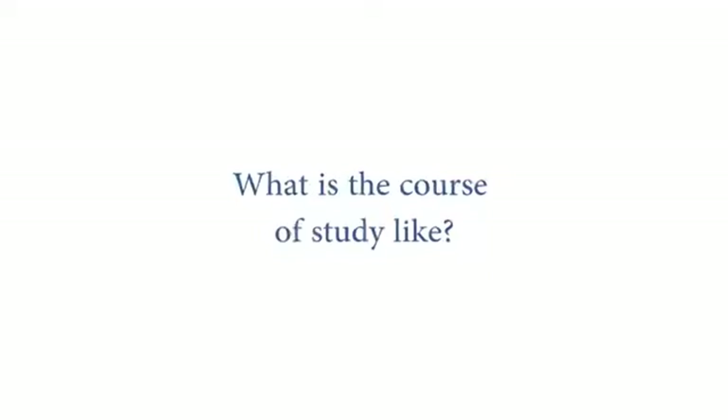Your major is? I'm a biology major with a specialization in equine science. What's the course of study like? It is definitely rigorous, but it's very rewarding. I've learned so much about such a variety of things within science, not just with horses.